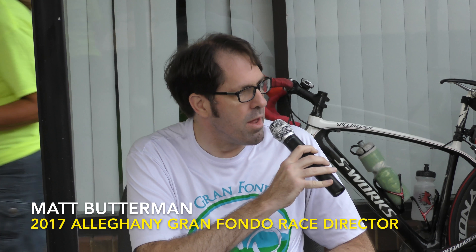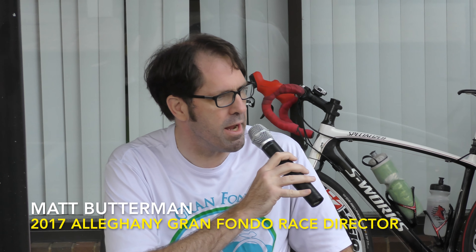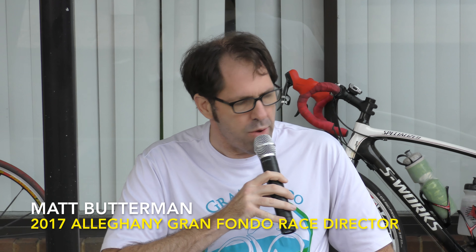Thank you for coming to the now 8th annual Grand Fondo Allegheny. You are all doing the Grand Fondo, correct? We've got a 115-mile course for you this year — I think the longest course we've ever had. It's a very challenging one.